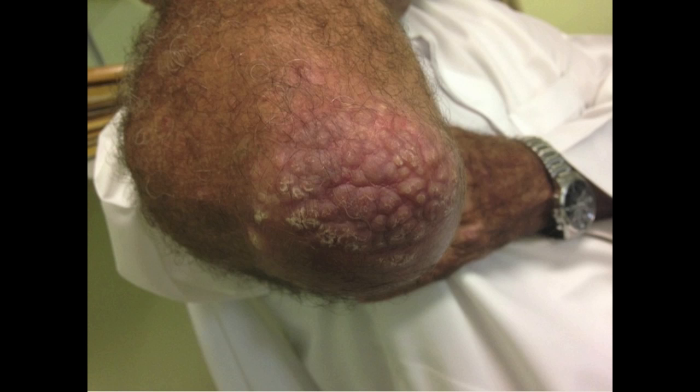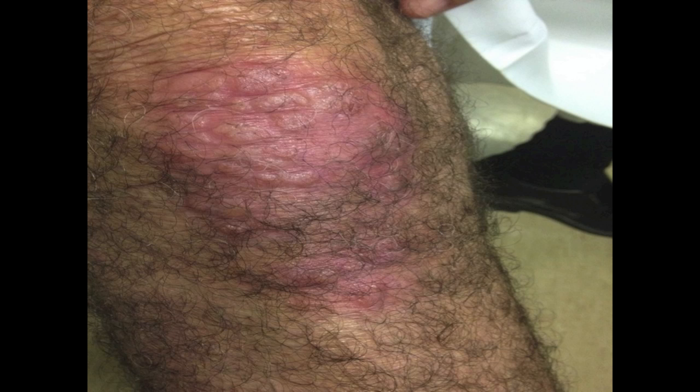This is the right side of the elbow. And this is the left side of the elbow. And this is the right side of the knee.